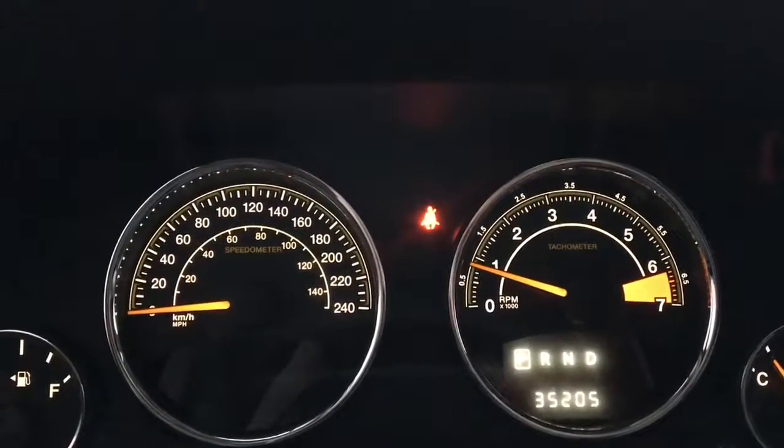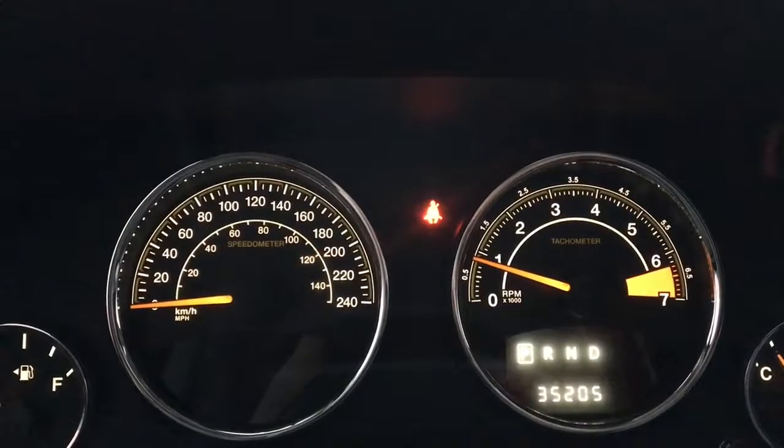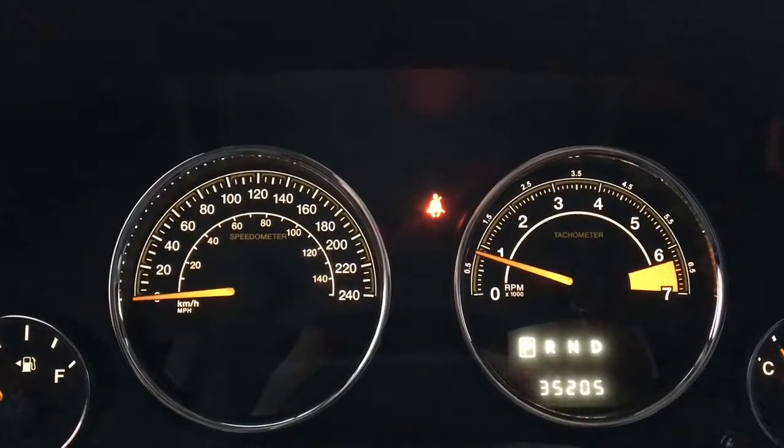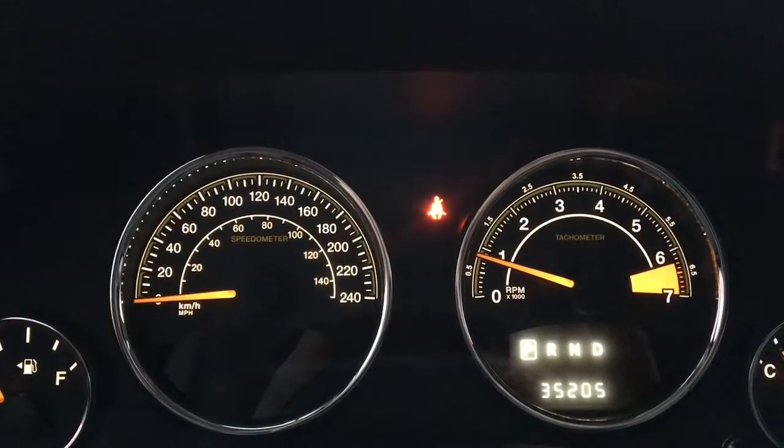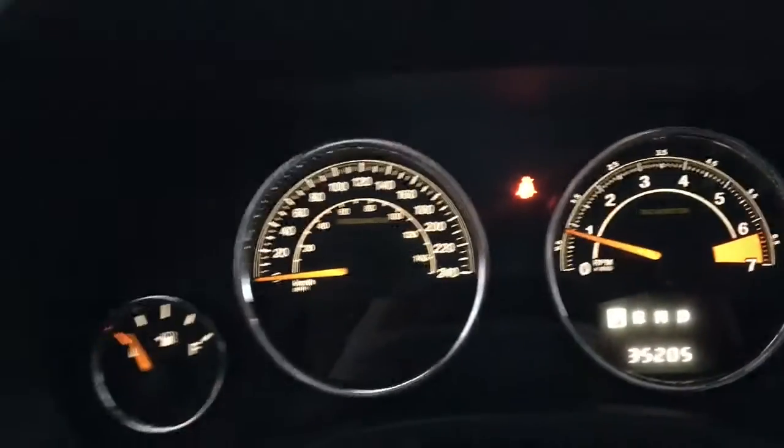This Jeep Compass is sitting at only 35,205 kilometers, so there's tons of life left in it. Do speak to one of our finance managers about any extended warranties to make sure you are fully covered.